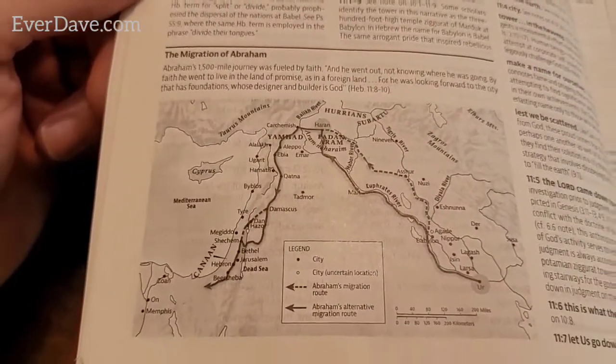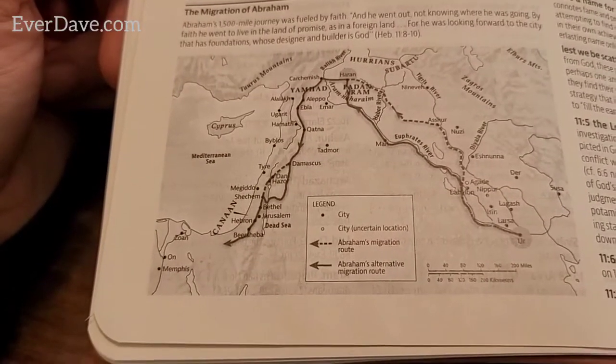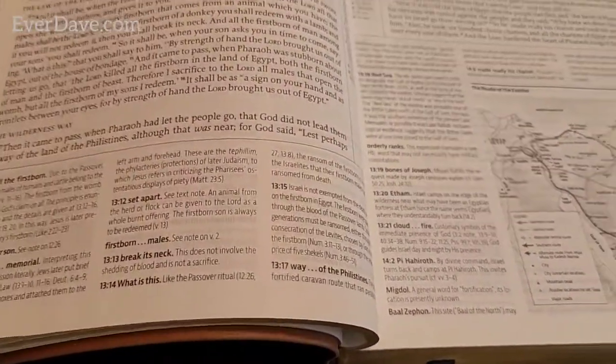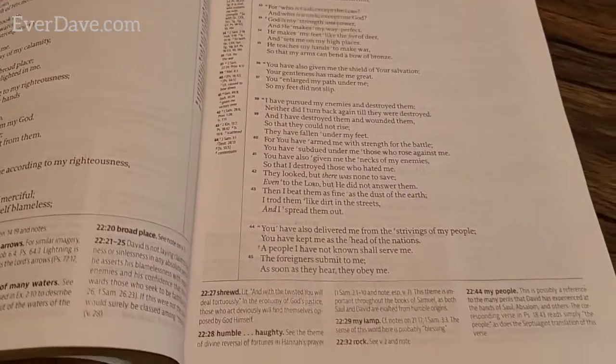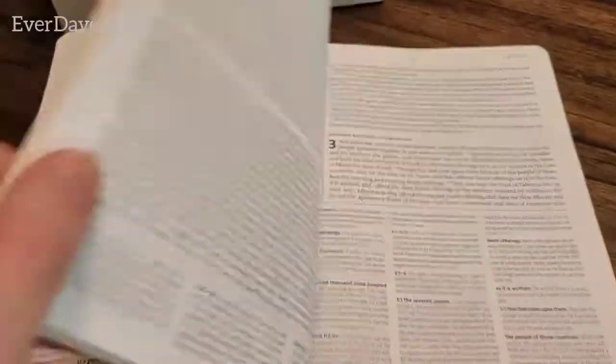There's a map in Genesis 11 showing the migration of Abraham - he traveled 1,500 miles. How amazing is that! I'm going to enjoy this Bible, I know it. Flipping through - another cool map and now we're into Exodus. Here's the Book of Samuel, and in the middle you can see the reference verses showing how it correlates to other verses of the Bible. Then Kings, Ezra, Job, Psalms.